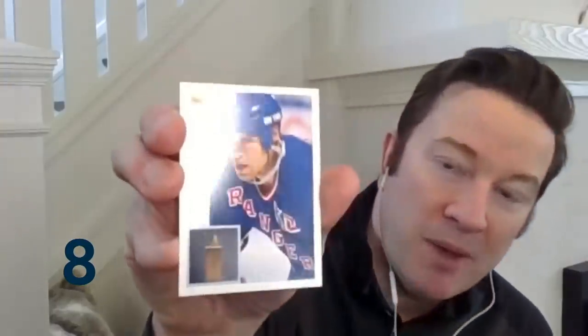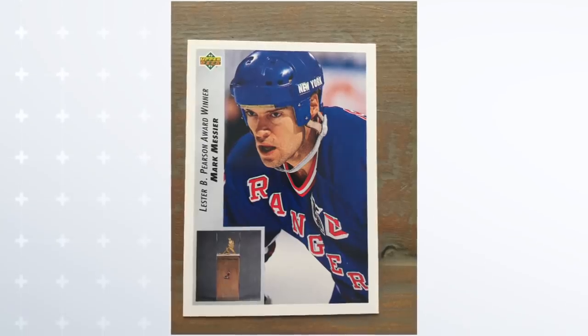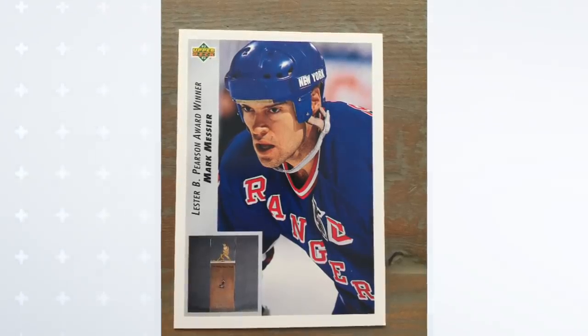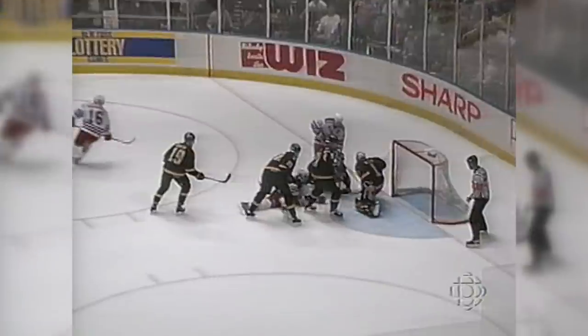Number eight — you're talking iconic helmets, you have to talk about this one. What a beauty close-up on the 92-93 Upper Deck card of Mark Messier. That is the Winwell — the vintage Mark Messier Winwell. It looks like the thing was loaded onto his head. Wherever Mark Messier went, the Winwell went. He won cups with the Oilers with the Winwell. He won his cup in '94 with the Rangers with the Winwell. When you talk about the look of Mark Messier, you have to talk about the Winwell, and it's just captured beautifully on this Upper Deck hockey card.